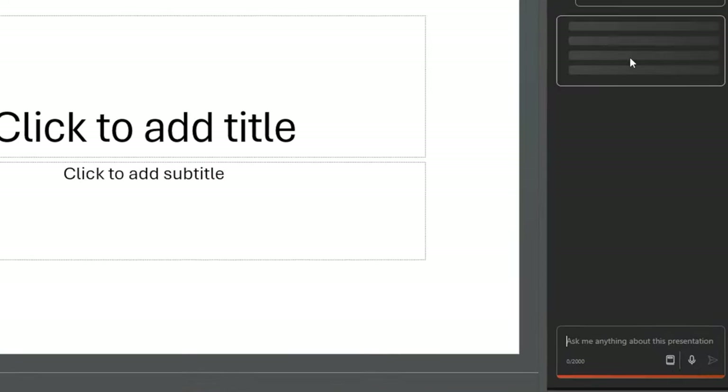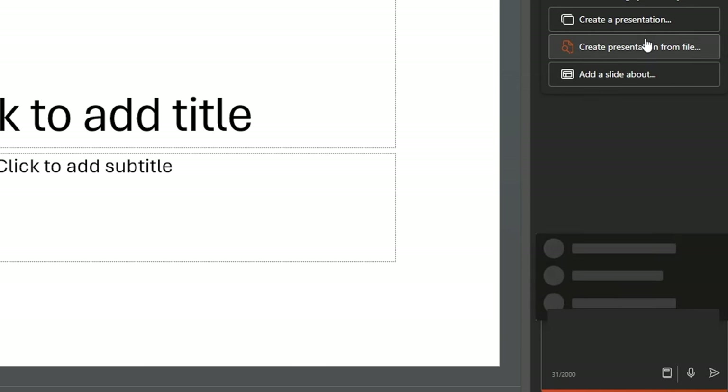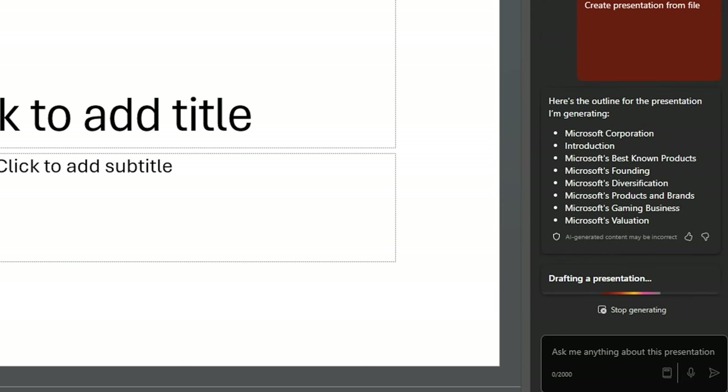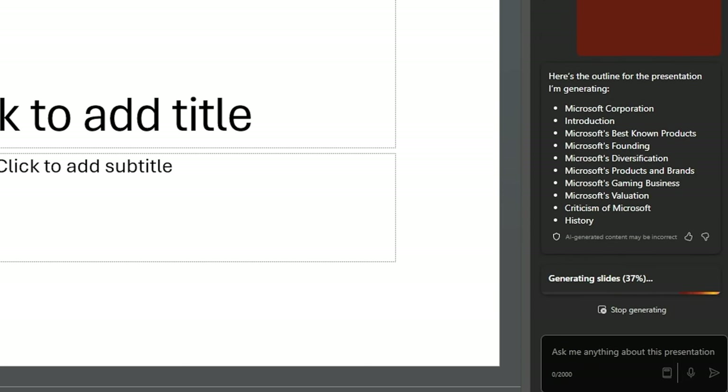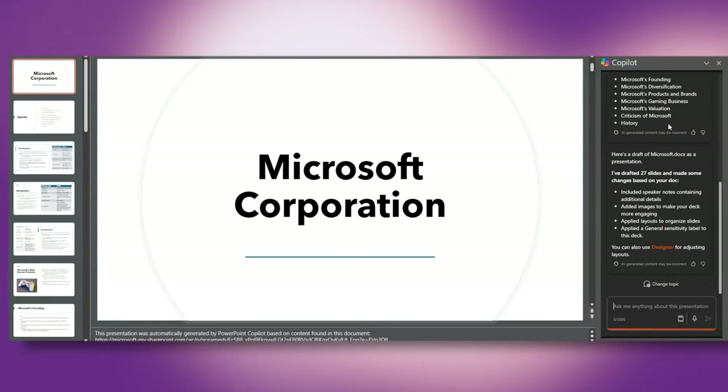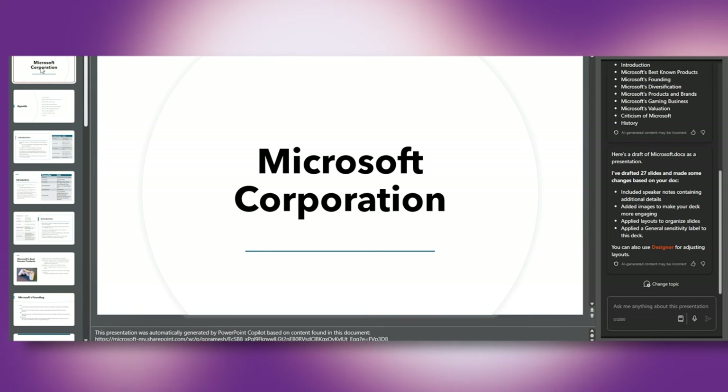Moving on to Microsoft PowerPoint. There is a similar Copilot pane where you can ask Copilot to create a slide by giving a description. But let's do something more fun — I'm going to ask Copilot to create a whole presentation based on the Word document we just created. This was a wiki page on Microsoft. After some time pulling up all the information, it just created a 27-slide PowerPoint presentation without any effort from my side.